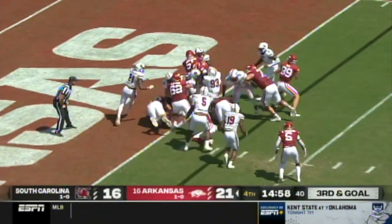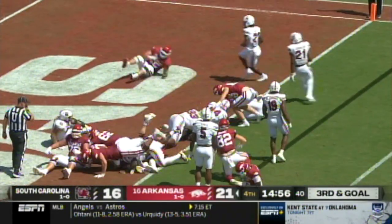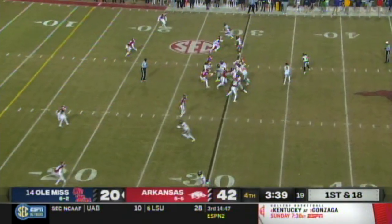Straight quarterback by Jefferson, the goal by an extra effort — he's in! That's a touchdown for the Razorbacks.